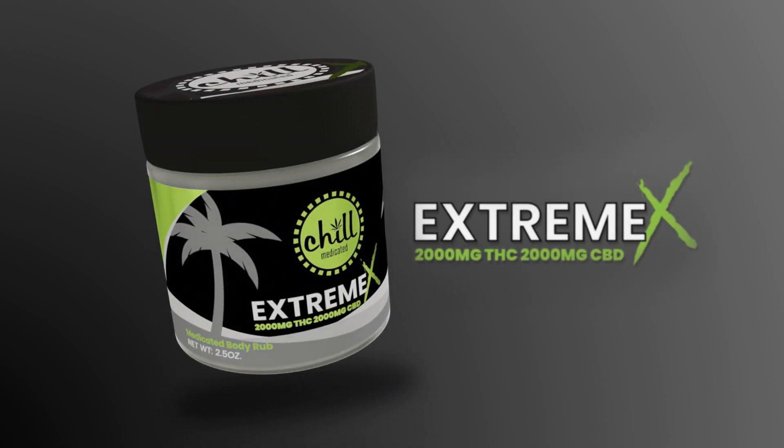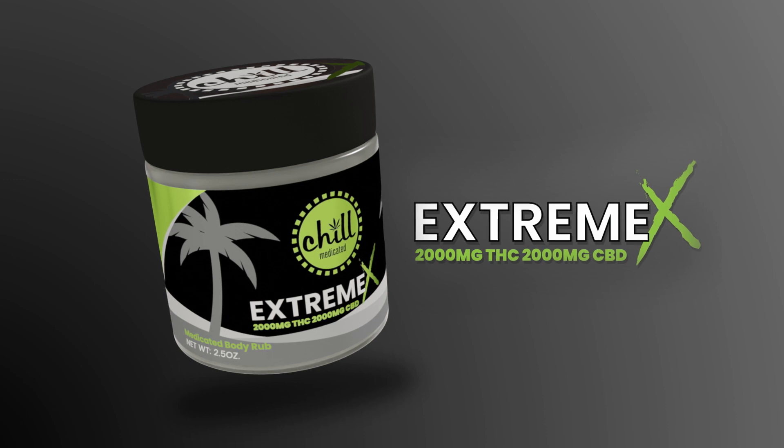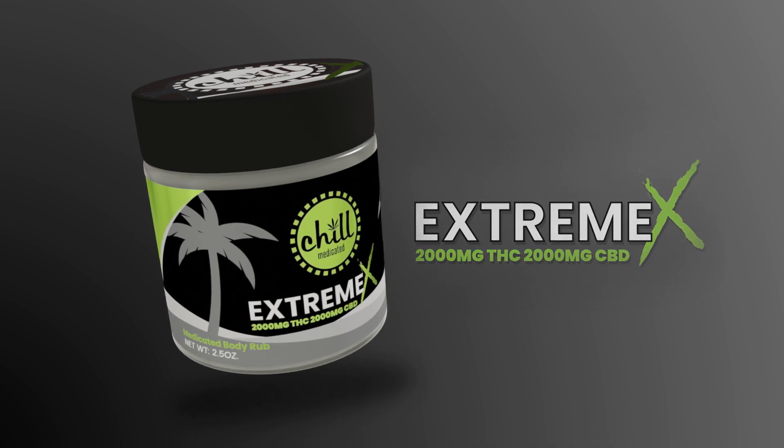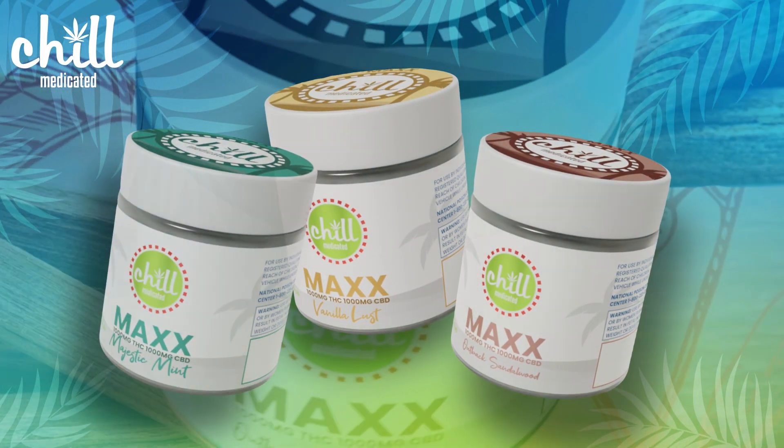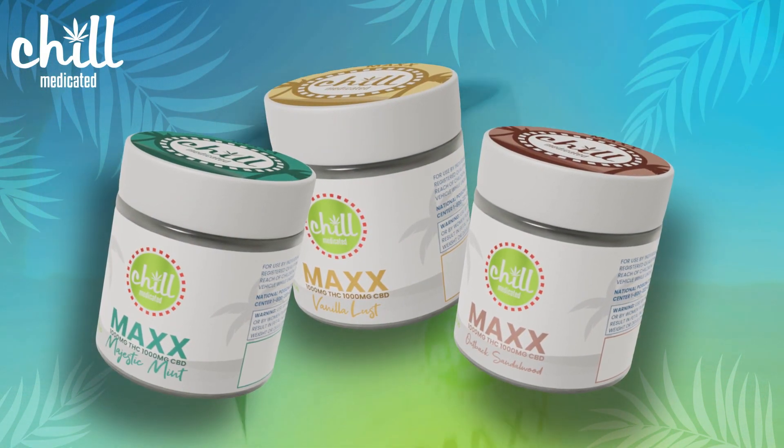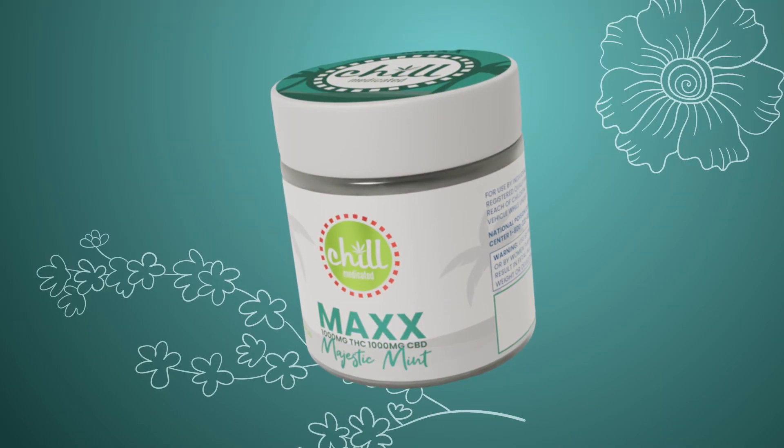Extreme Axe contains 2,000 mg of THC and 2,000 mg of CBD — the only choice for massive relief for serious pain anywhere in the body. Plus, we just released new scented topicals infused with essential oils: vanilla, mint, and sandalwood.